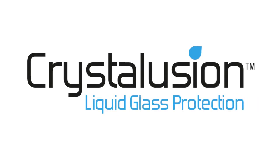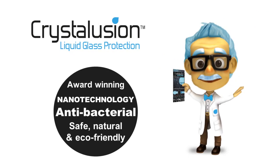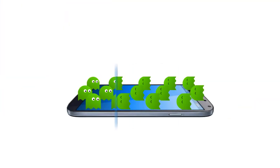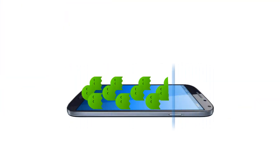Crystallusion, liquid glass protection, is a user-friendly, practical solution to protect you and your devices from bacteria for up to 12 months. It is ASTM certified as antimicrobial, which means it inhibits bacteria growth, helping to keep your device clean.